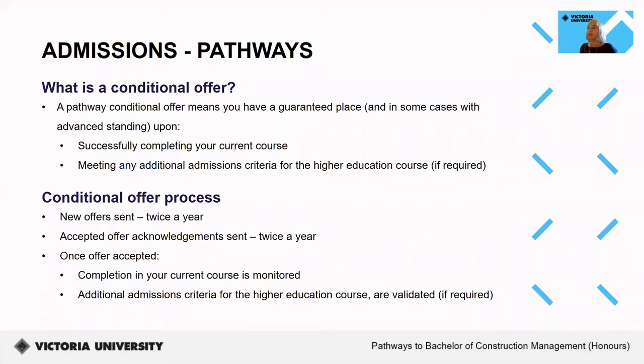Thanks, Shanali. So what is a pathway conditional offer? A pathway conditional offer means you have a guaranteed place into an eligible pathway course upon successfully completing your current course and meeting any additional admissions criteria that may be required. New conditional offers currently go out twice a year, in approximately May and October. At the same time, acknowledgement emails are also sent to those that have previously accepted their pathway conditional offer. These emails are sent to your student email account, along with information regarding next steps and pathway processes.